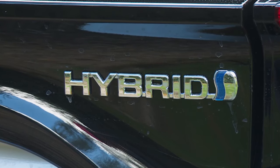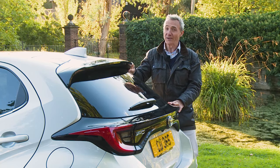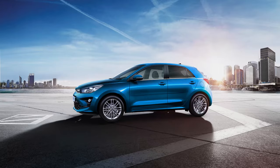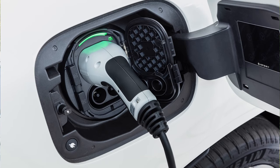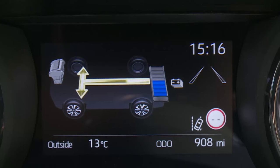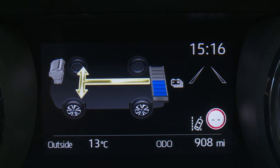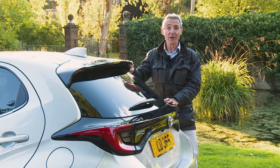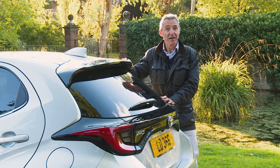Self-charging full hybrid, that is. Toyota doesn't believe in compromise mild hybrid powertrains like the ones that Ford, Kia and Hyundai now use in their superminis. And full plug-in hybrid tech would make a car of this class rather too expensive. The full hybrid tech that is employed here does make this Yaris pretty pricey too, so it'll no longer feature in your deliberations if you're looking at the budget end of the market.